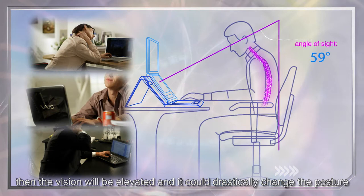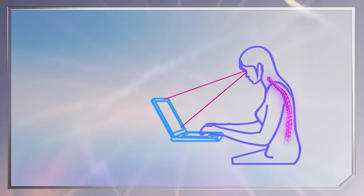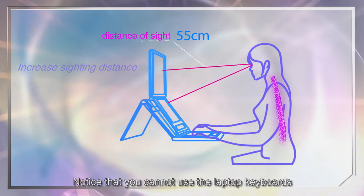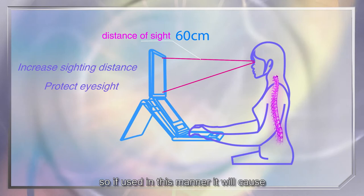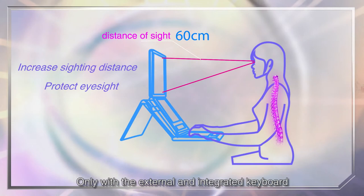The ergonomic laptop stand can increase the height of the laptop, the vision will be elevated, and it could drastically change the posture to a much better and healthier working condition. Changing posture, the vision will be elevated as well. Besides, it can increase the distance between the eyes and the screen. Note that you cannot use the laptop keyboard because of the height of the laptop position, so if used in this manner it will cause the arms and shoulders to become weaker. Only with an external and integrated keyboard will the arms and shoulders be comfortable, as the vision is elevated along with better posture for the arms and shoulders.